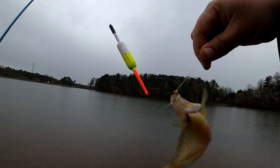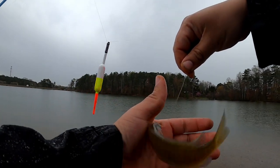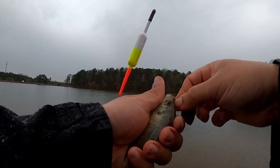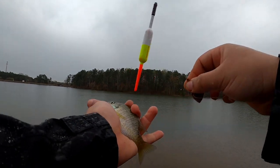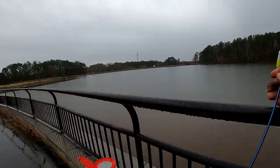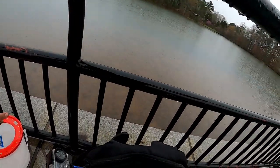It's not what we're looking for - it's a tiny bluegill - but I'll take it for the first fish. I'm gonna be keeping a few of these for catfish cut bait, so that one should be fine to keep.